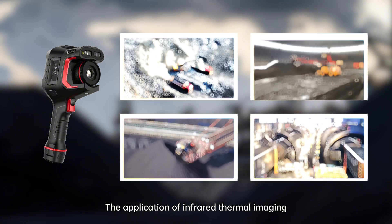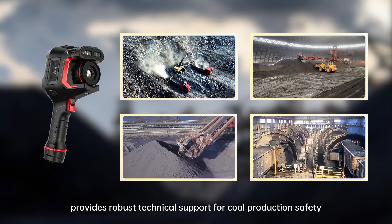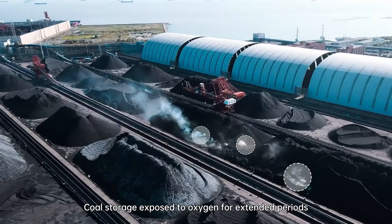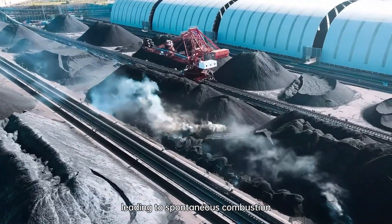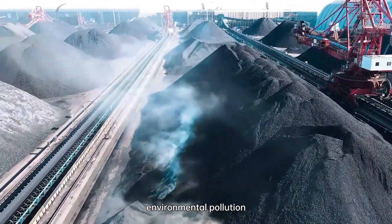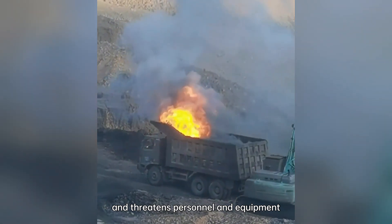The application of infrared thermal imaging provides robust technical support for coal production safety. Coal storage exposed to oxygen for extended periods is prone to oxidative exothermic reactions, leading to spontaneous combustion. This causes resource wastage, environmental pollution, and fire hazards, and threatens personnel and equipment.